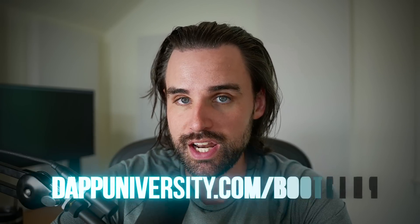If that's something you're interested in, then definitely smash that like button down below for the YouTube algorithm and subscribe to this channel. And if you like the idea of making money inside of crypto, then the best way to do that is to break into the industry and become a blockchain developer, and I can show you how to do that over at dappuniversity.com/bootcamp.